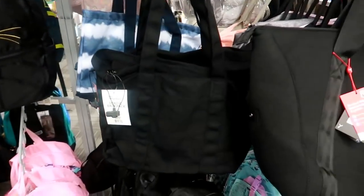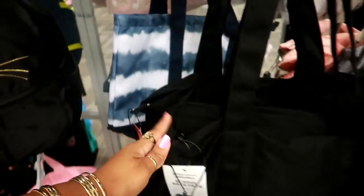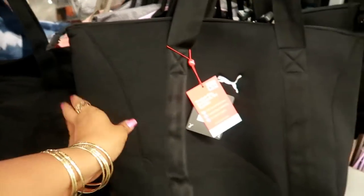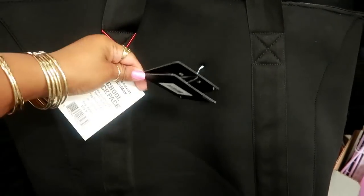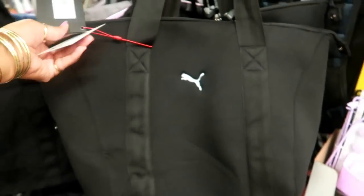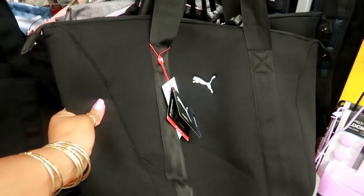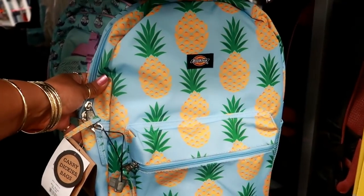Down here you've got bigger totes — a tote handle bag for $34.99. Oh I like this! There's the Puma Clubhouse Duffel for $74.99 — it is really really big and super soft. This pineapple one by Dickies is $44.99.